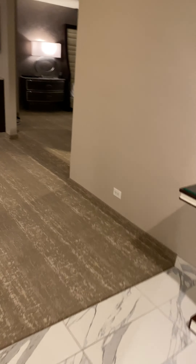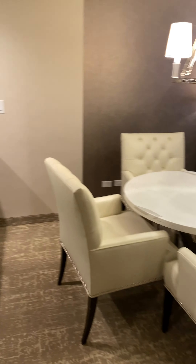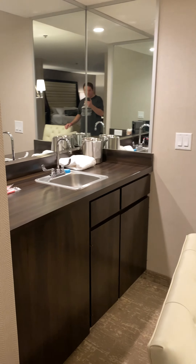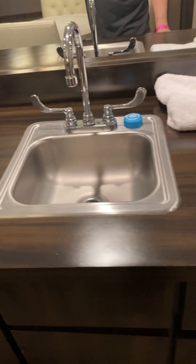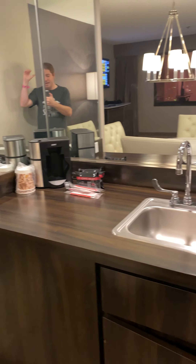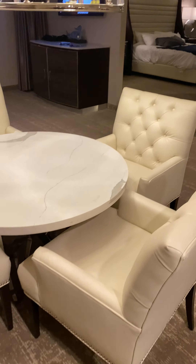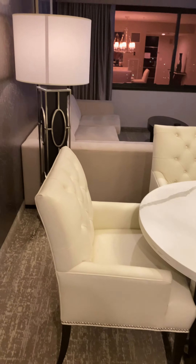Coming into the living room slash dining room slash wet bar. But it's not really a bar because there's no alcohol here. Got plenty of room though. Drawer space, more space. Coffee again. Coming into the table — this reminds me of the Sahara in Las Vegas, formerly known as the SLS.